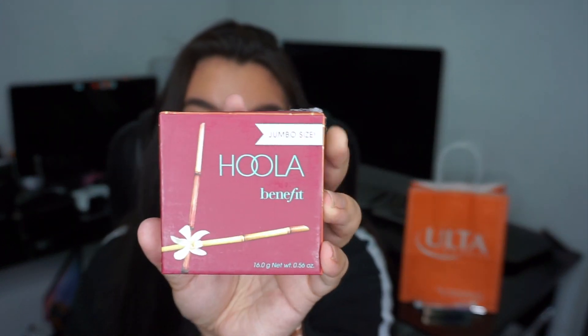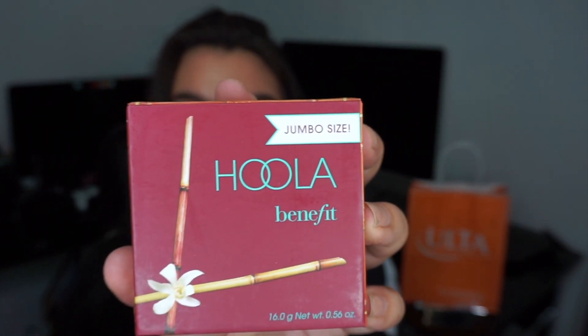This next thing I'm so excited for — it's actually the jumbo size of the NARS Hula Bronzer. Hula Bronzer is the OG in the makeup community and I had to get the jumbo size. It is so big — I will never run out of bronzer again! The brush that comes with it is giant as well. It was on sale — normally it's like $40-something and I got it for $30.